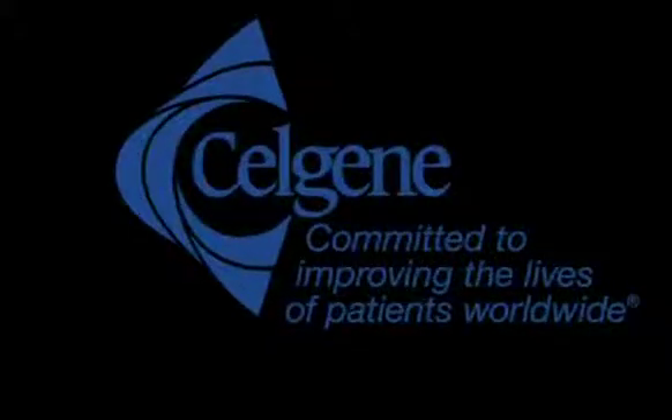The Stem Cell Review is presented by Celgene Cellular Therapeutics.